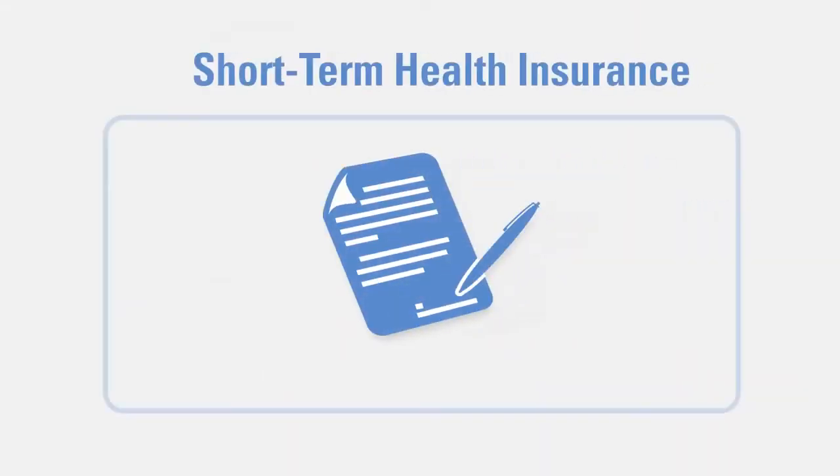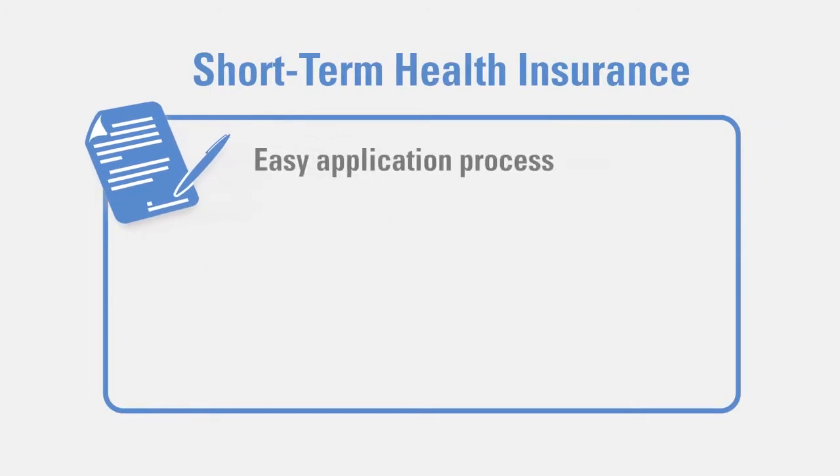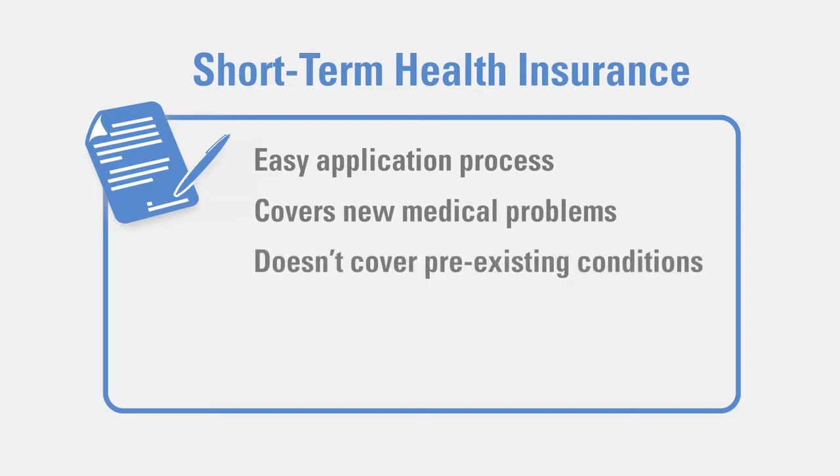So, why do people choose short-term? There are a few reasons. Today, it's often easier to qualify for short-term health insurance. Applications are generally easier to complete and the approval process can be fairly simple. However, short-term insurers generally agree to only cover new medical problems that arise, but not cover any pre-existing conditions you already have. Also, be aware that, while generally easier to qualify for, your application for short-term health insurance can still be declined.